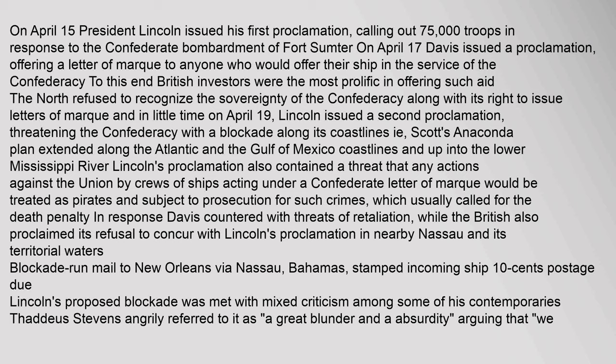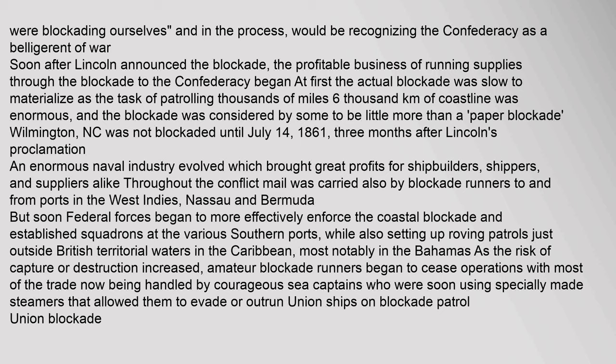In response, Davis countered with threats of retaliation, while the British also proclaimed their refusal to concur with Lincoln's proclamation. In nearby Nassau, blockade-run mail to New Orleans via Nassau, Bahamas was stamped with incoming ship 10 cents postage due. Lincoln's proposed blockade was met with mixed criticism among some of his contemporaries. Thaddeus Stevens angrily referred to it as a great blunder and absurdity, arguing that they were blockading themselves and, in the process, would be recognizing the Confederacy as a belligerent of war.